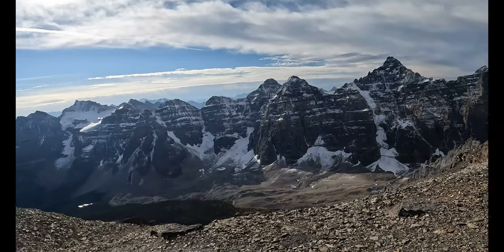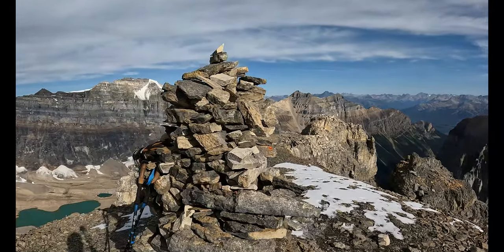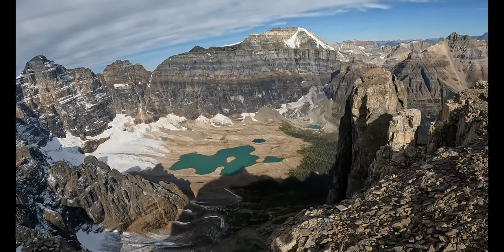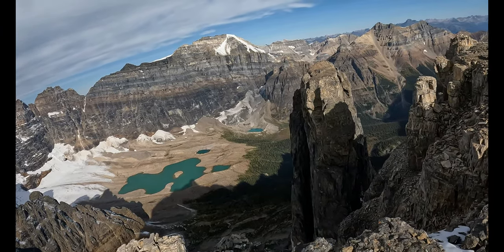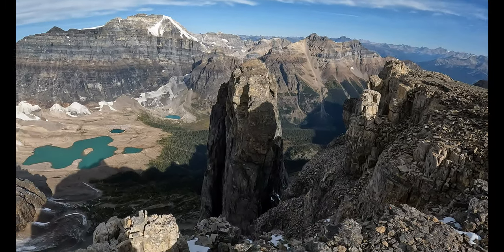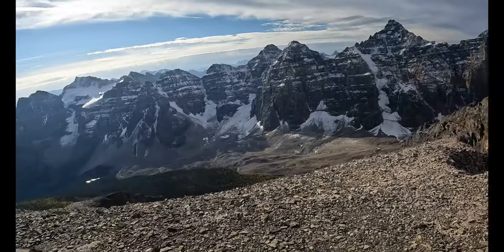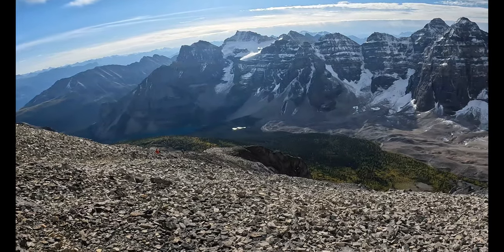It's 10:20 and we are at the summit of Eiffel Peak! The views are gorgeous. We started at around 5:30 or 5:40, so that's about 4 hours and 50 minutes. The last scree section was really something. Look at this pinnacle — straight up. Mother Nature, you are gorgeous in every way. Diane is going to join me in a few minutes — she's over there catching her breath.